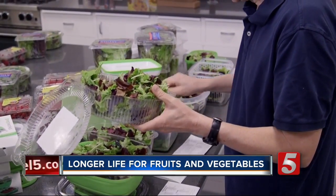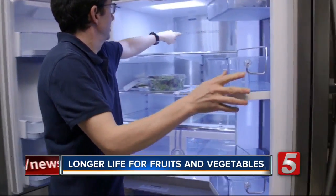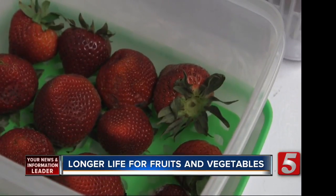Testers also stored samples in their original clamshell containers. They were left in a refrigerator and checked regularly. The greens in the Good Grips held up well, and the strawberries in the Rubbermaid looked better than the others. But is it worth buying special containers? Overall, we found that none of the containers kept produce much fresher than the original clamshells.